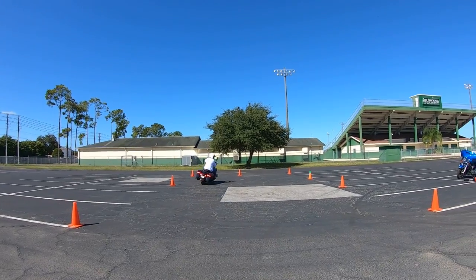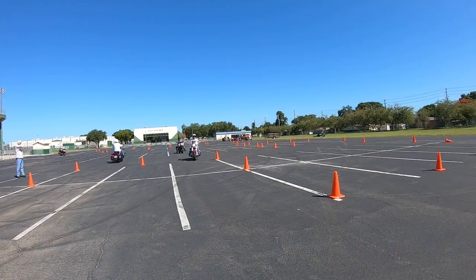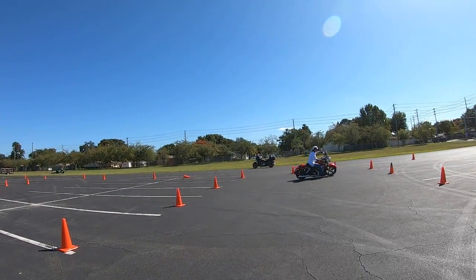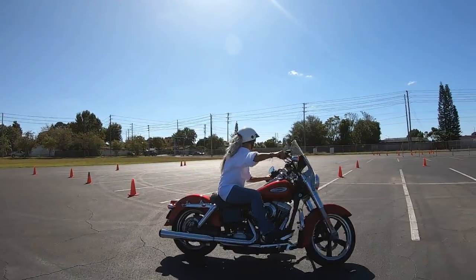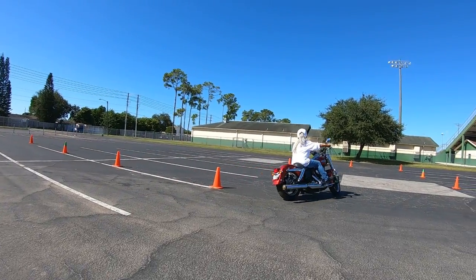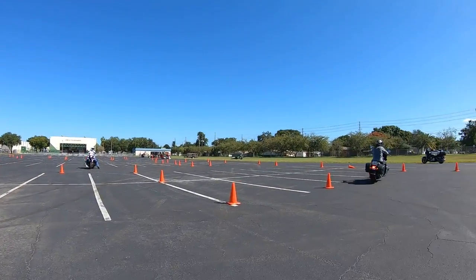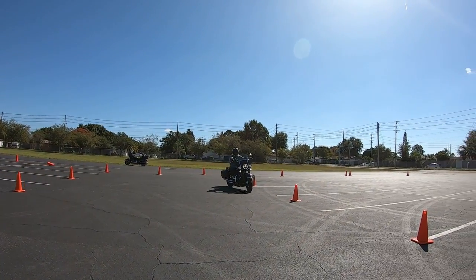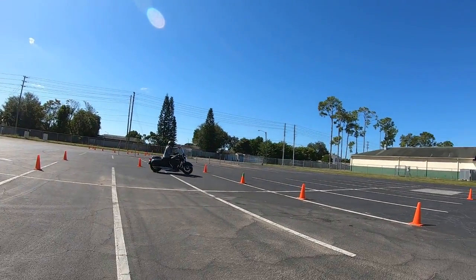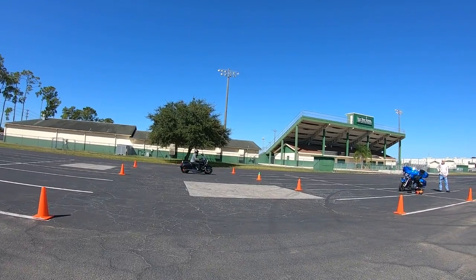This is his first time through and he doesn't seem to be having any problem. Use that throttle. Turn that head fast. I know your brain is saying go slow, but pick up some speed. That rider also has a Custom Dynamics brake light on.